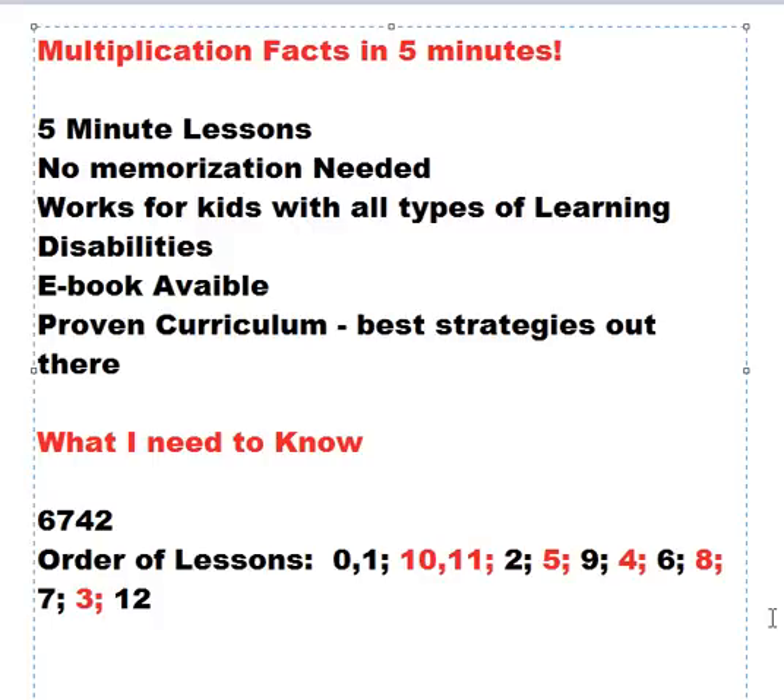No memorization, or very little memorization, is needed to learn the Multiplication Facts. This curriculum works great for children with all types of learning disabilities, especially children who have working memory issues. An eBook is available for purchase that goes along with and explains in more detail the curriculum. This is a proven curriculum that has been worked with lots of students who have been extremely successful using these strategies. It is, without a doubt, the best curriculum out there to teach Multiplication.